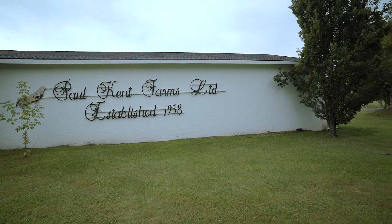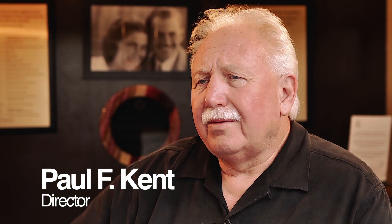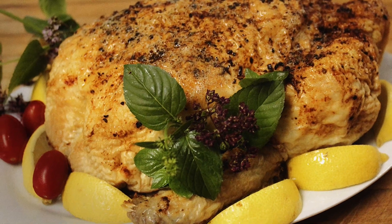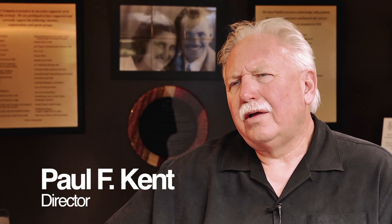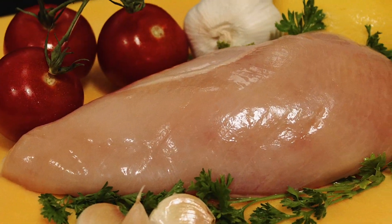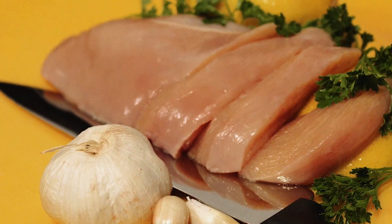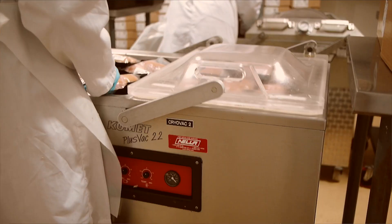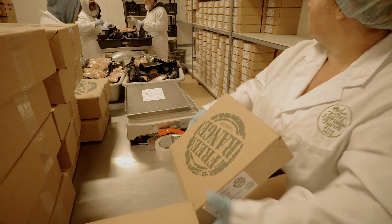Since then, we've held a significant role in producing the best farm gate to table poultry possible. In 1970, domestic consumption of chicken was approximately 12.5 pounds per person on an annual basis, but by 2013 that figure had risen to 66 pounds. As the demand for poultry grew, Kent Heritage Farms maintained its dedication to producing and delivering a product that exceeded market standards.